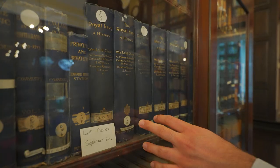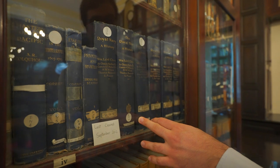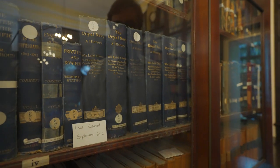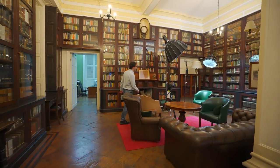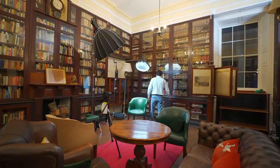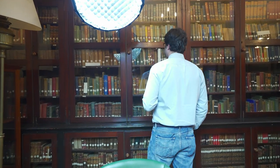So history books — I think this is the history section of the library. History of the Royal Navy. So let's try on the opposite side of the room. It's probably far from D. This is F — this is finally the correct shelf.